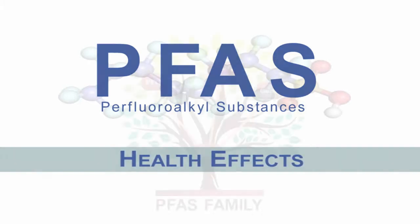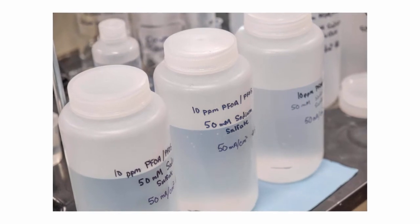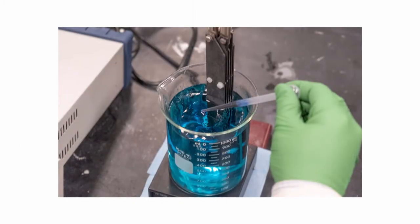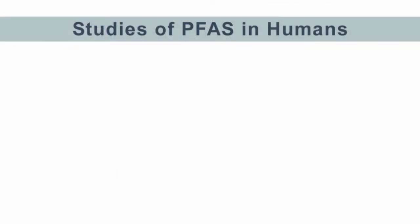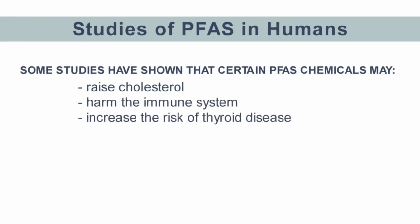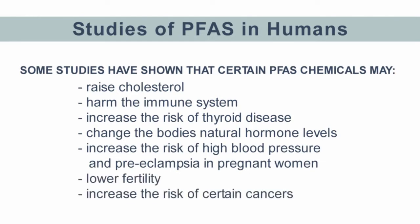Because there are so many different chemicals in the PFAS family, scientists don't yet fully understand what levels of exposure to PFAS may cause health problems. Certain PFAS chemicals, like PFOA and PFOS, have been studied more than others, so their health effects are better understood. Research is still ongoing, but many studies have shown a relationship between PFAS chemicals in the body and a higher chance of certain diseases. Some studies in humans show that certain PFAS chemicals may raise cholesterol, harm the immune system, increase the risk of thyroid disease, change the body's natural hormone levels, increase the risk of high blood pressure and preeclampsia in pregnant women, lower fertility, and increase the risk of certain cancers.